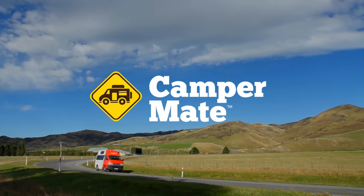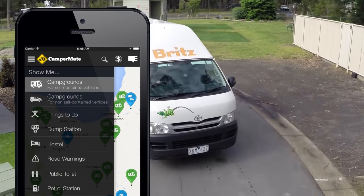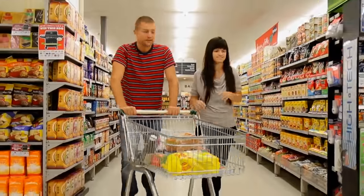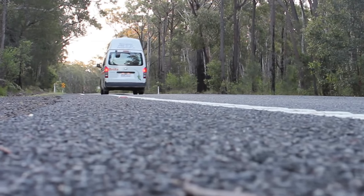Are you coming to Australia? Make sure you download CamperMate. CamperMate is a free iPhone and Android app that shows you facilities such as free and paid campsites, free Wi-Fi, petrol stations, interesting tips, supermarkets, road alerts, public toilets, dump points and much more all across Australia.